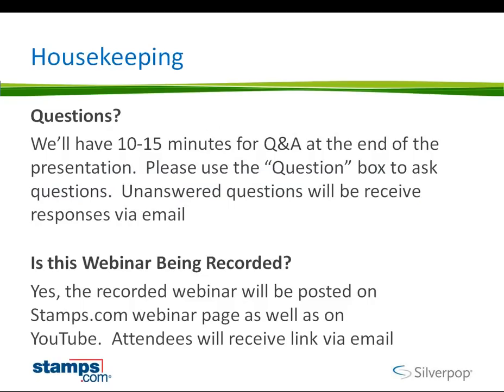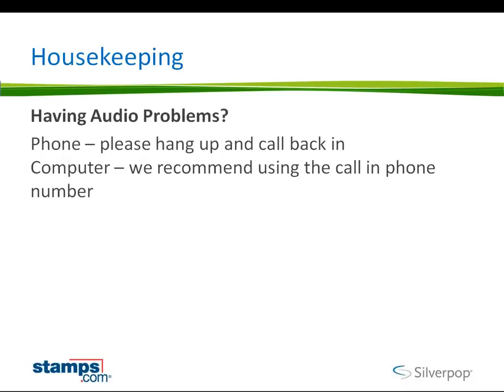Before we hand over the controls to Dave, I wanted to cover some quick housekeeping items. After the presentation, we'll have 10 to 15 minutes for Q&A. If you have any questions, please type them in the question box. You can also type those throughout the presentation. We'll be looking at those throughout the presentation and crafting all of our questions for the Q&A period. Also, this webinar is being recorded, and a link to the recording will be sent out in a follow-up email.